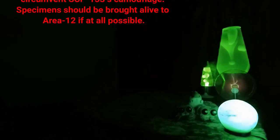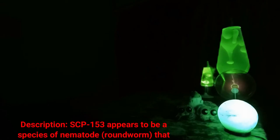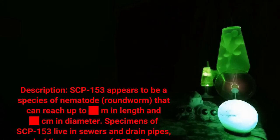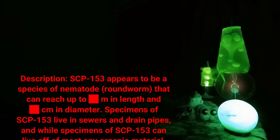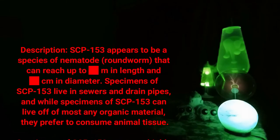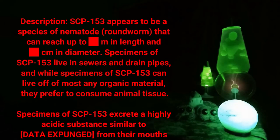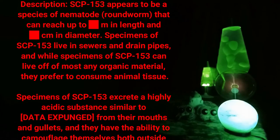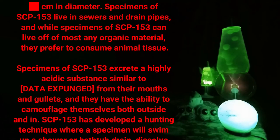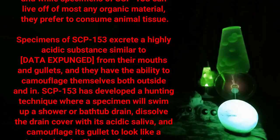Description: SCP-153 appears to be a species of nematode roundworm that can reach up to [DATA EXPUNGED] meters in length and [DATA EXPUNGED] centimeters in diameter. Specimens of SCP-153 live in sewers and drain pipes. While they can live off of most any organic material, they prefer to consume animal tissue. Specimens excrete a highly acidic substance similar to [DATA EXPUNGED] from their mouths and gullets.